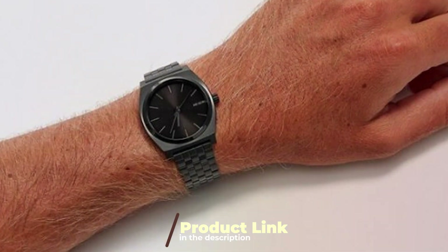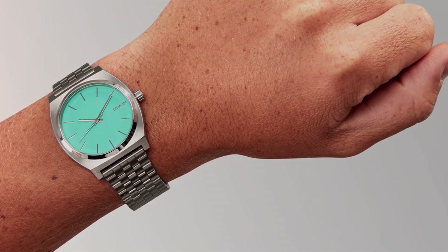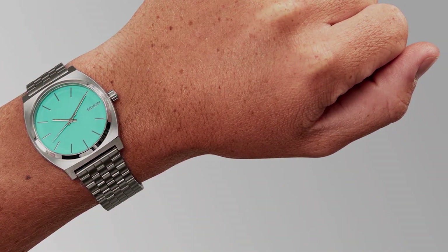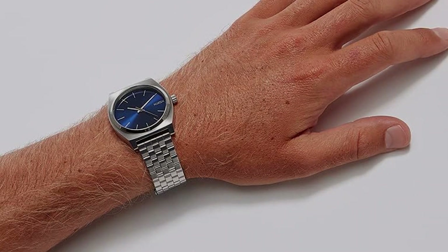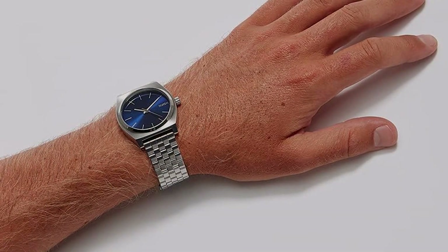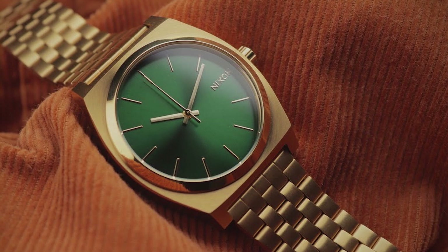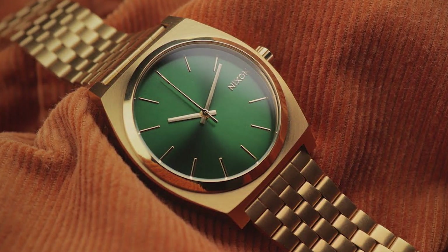Number six position is dominated by the Nixon Time Teller A045 steel watch — a sleek and minimalist timepiece that exudes timeless elegance. The 37mm stainless steel case provides a refined and sophisticated look, making it suitable for both casual and formal occasions. The simplicity of its design is complemented by a durable steel bracelet, adding a touch of class to your wrist. Quality is evident in every detail, from its Japanese quartz movement to its scratch-resistant mineral crystal.